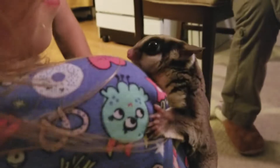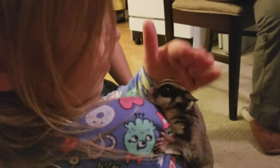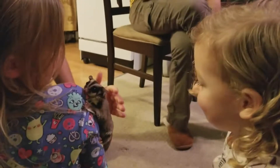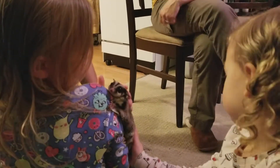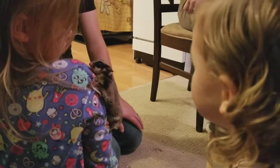So how old were they when you got them? Well, they usually don't send them out till they've been out of the pouch for about six to eight weeks. So we got them around then. Thumper and Bambi are about a year and a half old now.